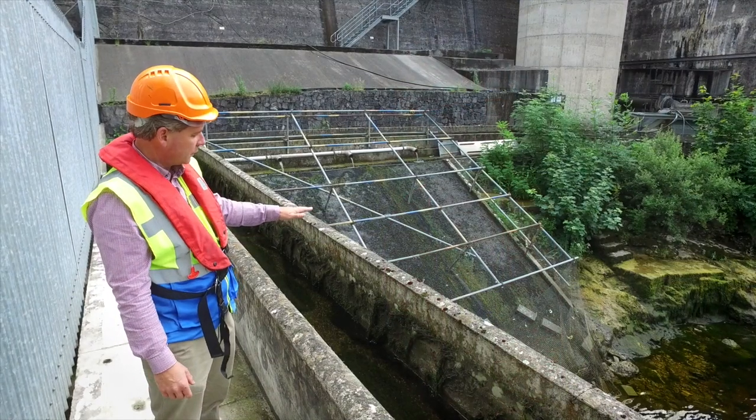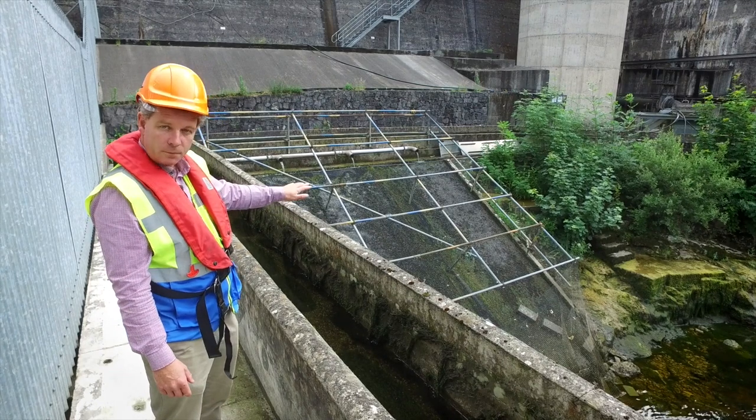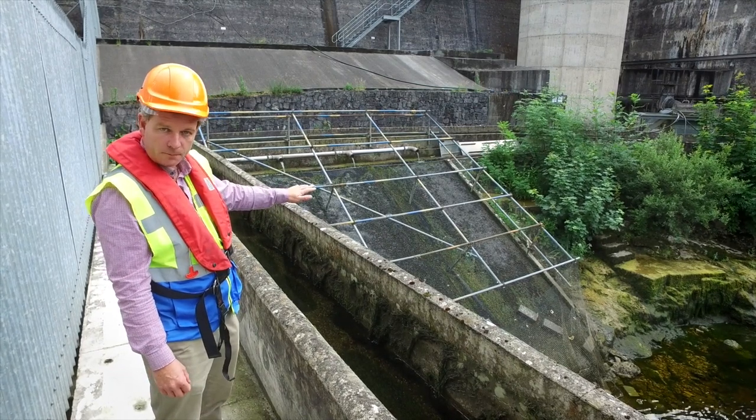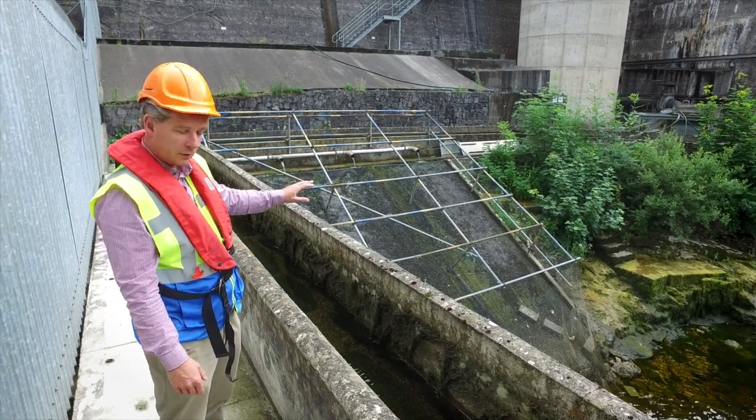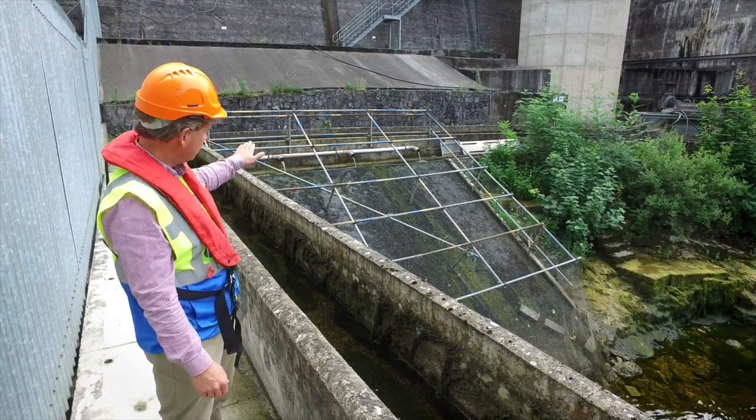They're attracted to the water flow here on the concrete ramp behind us. This concrete ramp is covered by an artificial substrate which is a plastic woven material, and that allows these young eel to worm their way and crawl up the ramp.